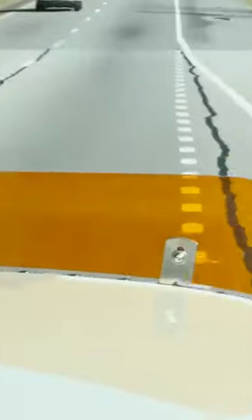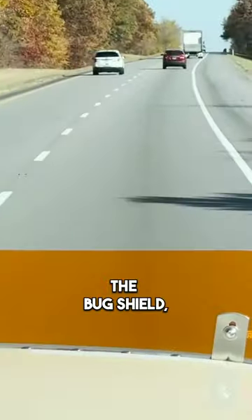All right Tommy, so how fast is the fastest ladybug that you know of? 70 miles an hour. So the bug shield shields the wind so that the ladybugs can stay on the hood.